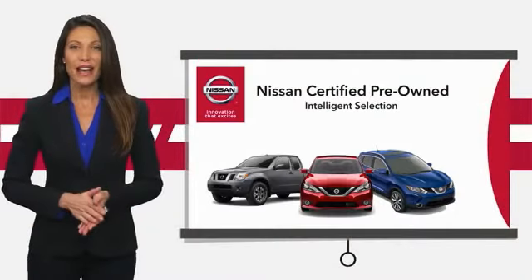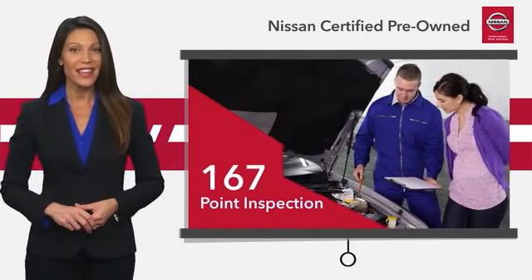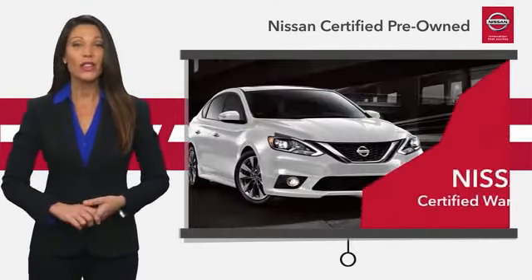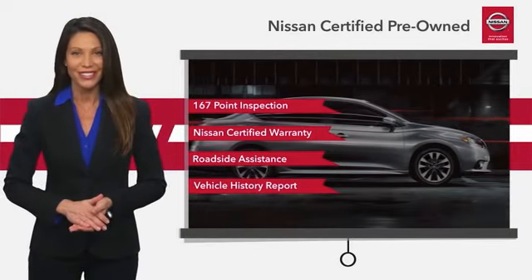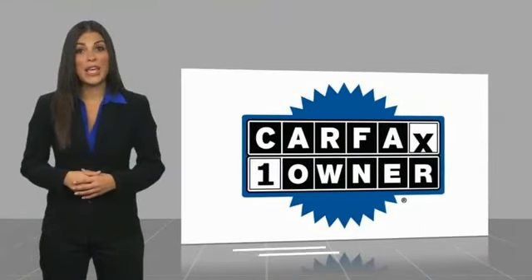Every certified pre-owned Nissan meets or exceeds comprehensive criteria and passes a rigorous inspection. We look at everything with meticulous detail before admitting any vehicle into the Nissan Certified program. See your Nissan dealer to find the certified pre-owned vehicle that's right for you. This is a one-owner vehicle with a CarFax vehicle history report.